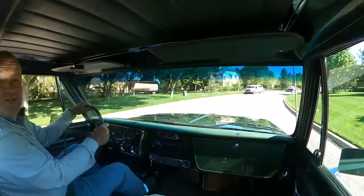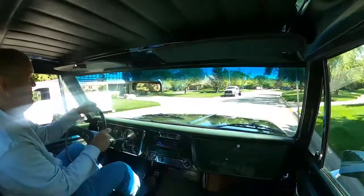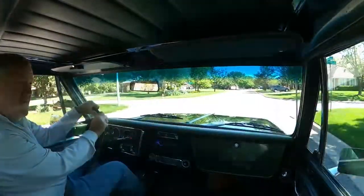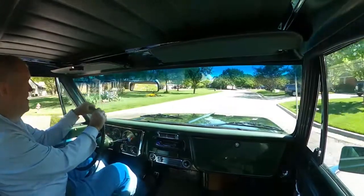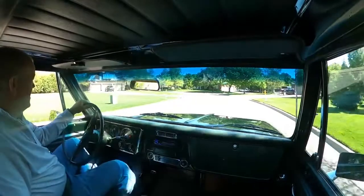As I mentioned, 1972 happens to be my favorite year for the Chevy pickup truck. I don't know exactly why, but that was probably the time that I was a teenager.